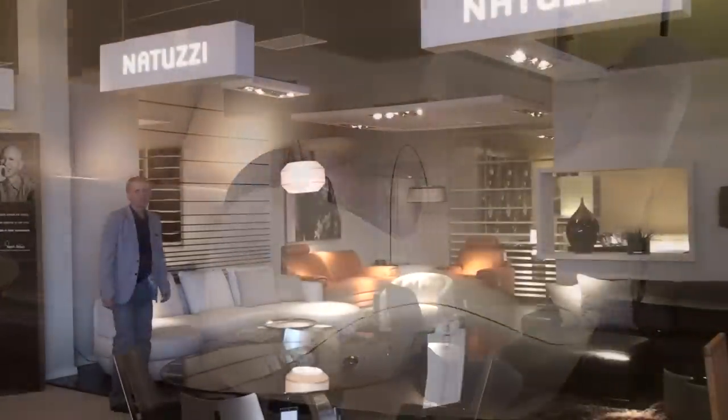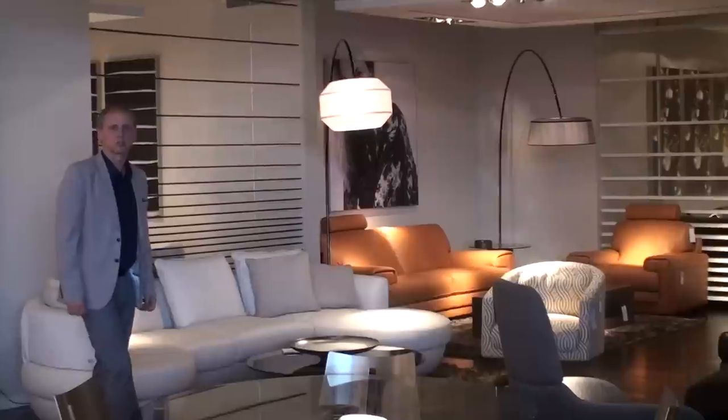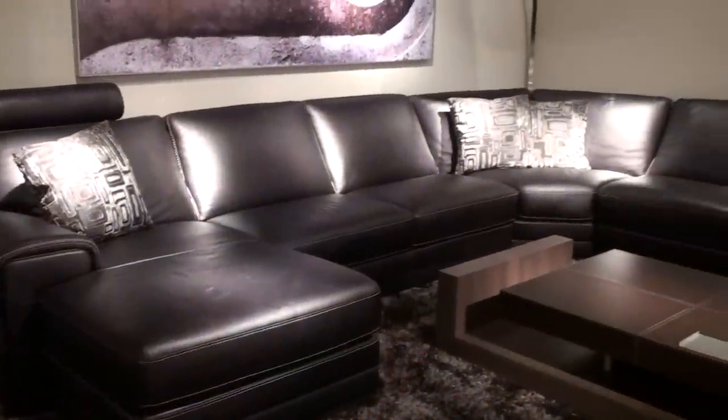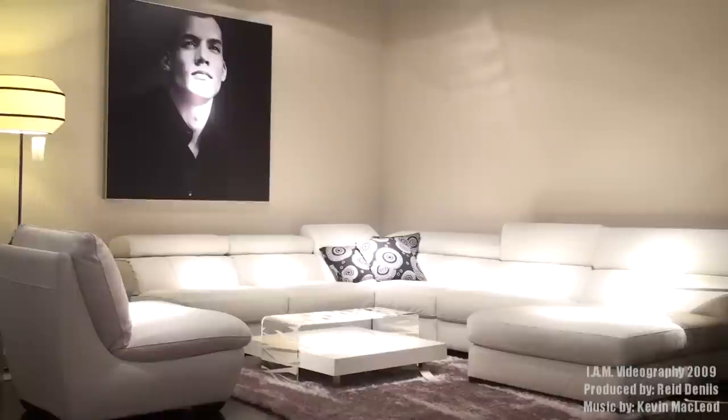Natuzzi leather from Italy. Come and see our Natuzzi leather gallery — only one of its kind in Houston. Beautiful, designed sofas in various colors, can be special ordered from Italy in three months. Come and have a look.